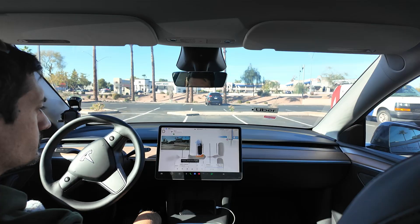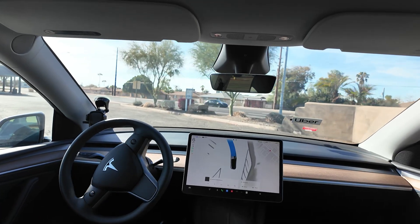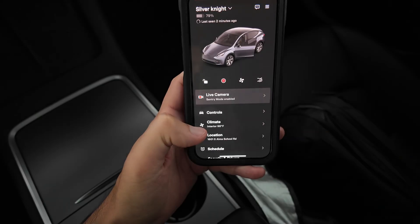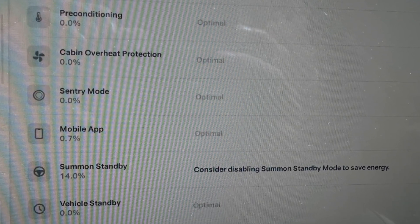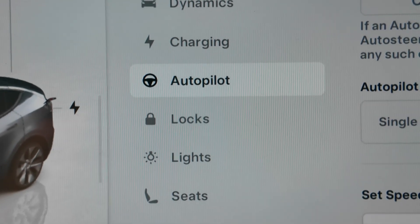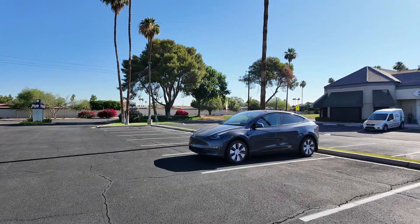This next one is for full self-driving users. When you purchase or subscribe to full self-driving, you get the summon mode feature, which allows your Tesla to pull out of the parking spot and drive over to wherever you are standing. This feature comes with a standby mode which, just like constant app checking, will keep your Tesla awake constantly waiting for you to use summon mode. To turn off standby mode, open your settings and select autopilot, then scroll down until you see the switch to toggle standby mode on or off.